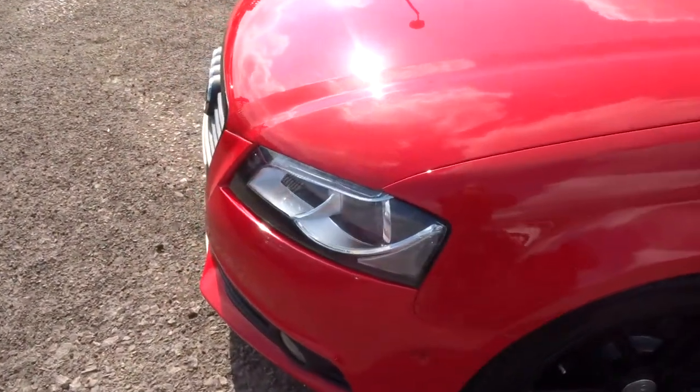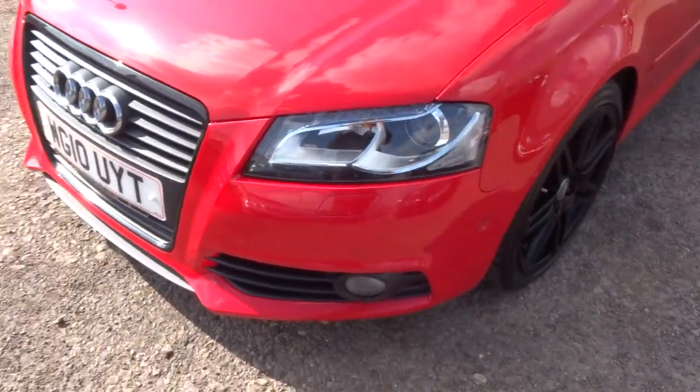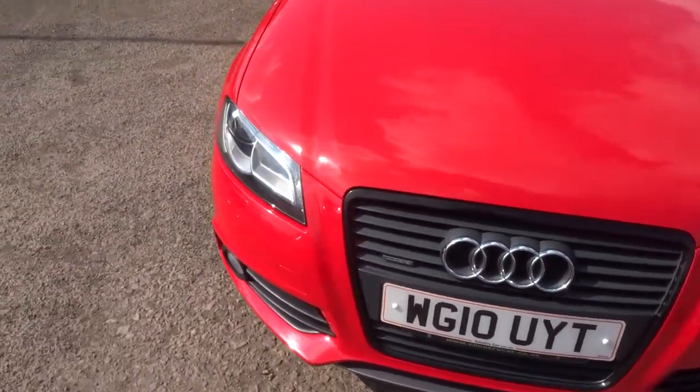That's the in-built headlights — LEDs. Let me show you a picture of the front of the car. Look at that — absolutely superb. Lovely car.